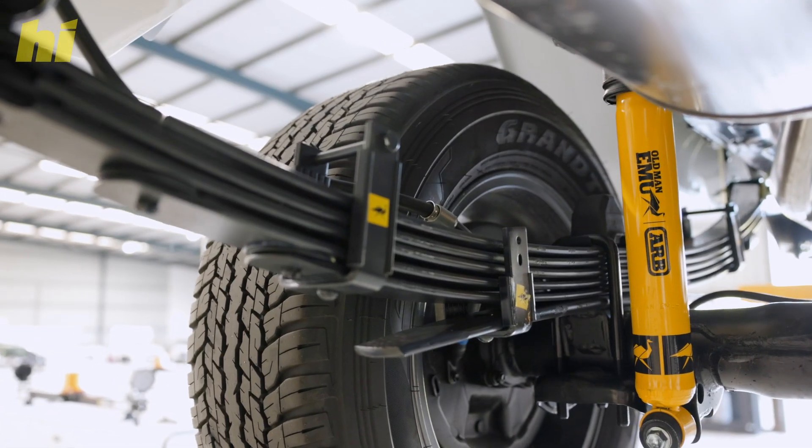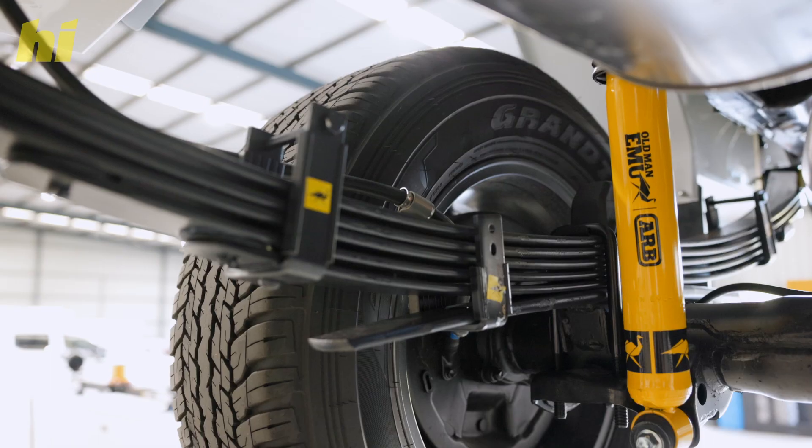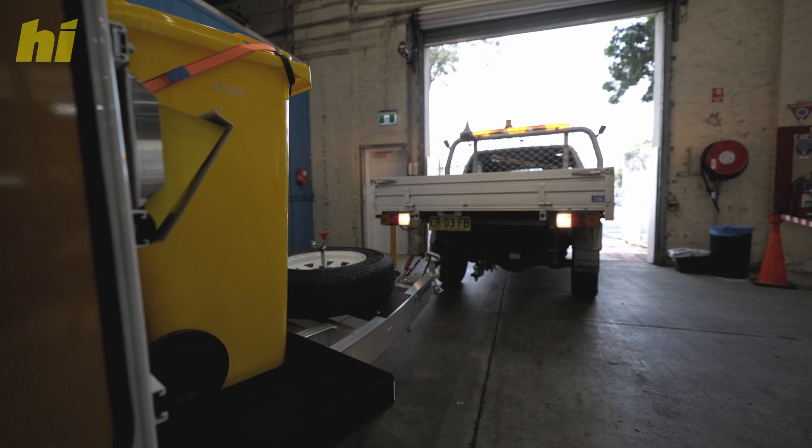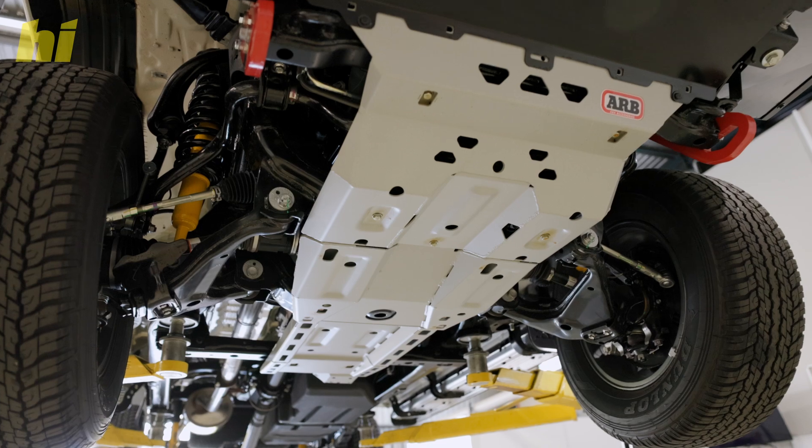GVM upgrades improve the handling and stability of your vehicle, the braking performance, and your towing capabilities as well. They also reduce the risk of vehicle breakdowns.